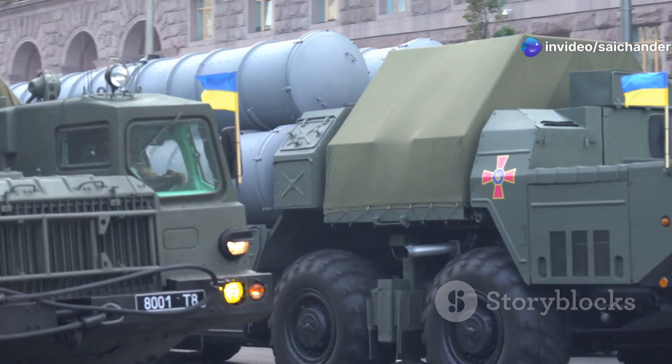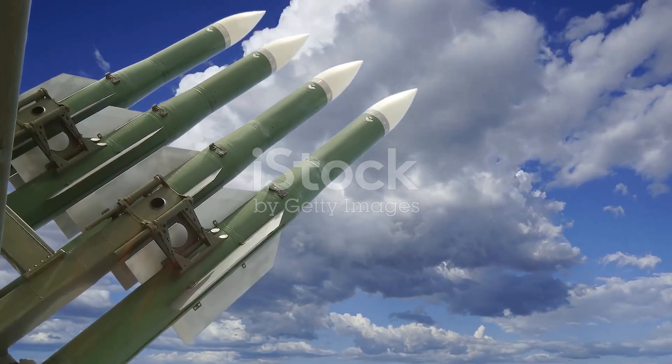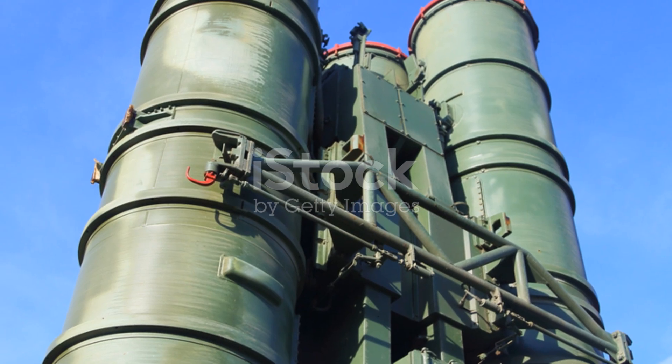The S-400 Triumph is a very advanced air defense system made by Russia. It is called the SA-21 Growler by NATO, and it came after the S-300 family.